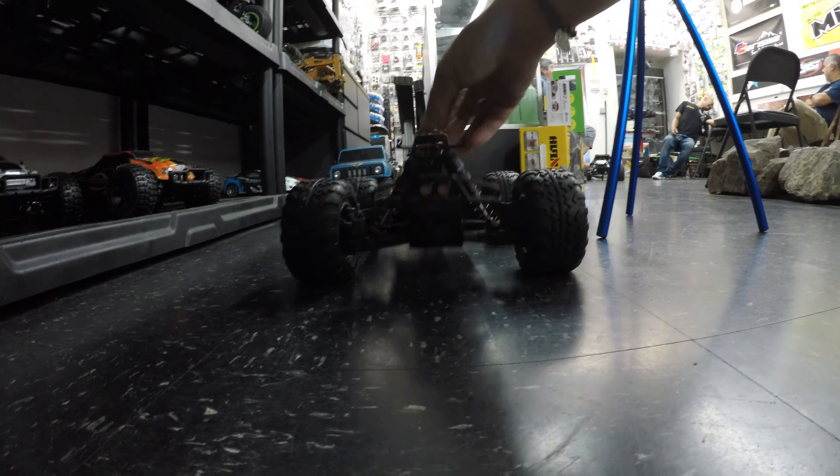Suspension-wise, again very nicely damped at the rear — this thing is not going to bottom out in a hurry at all.